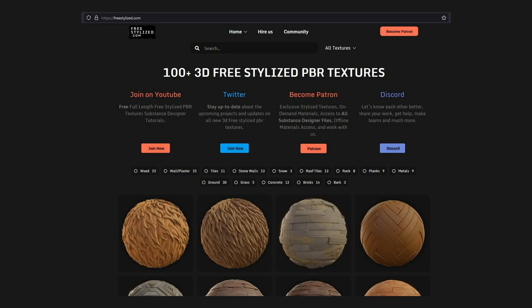They have 100 plus freestylized PBR textures. I do urge you to support them by becoming a Patreon member, as we don't have anything else that is as good as freestylized.com. I have searched so many times online and haven't found anything as good as this website, and it deserves our support.